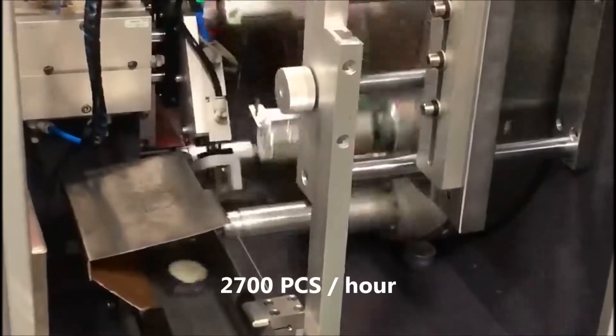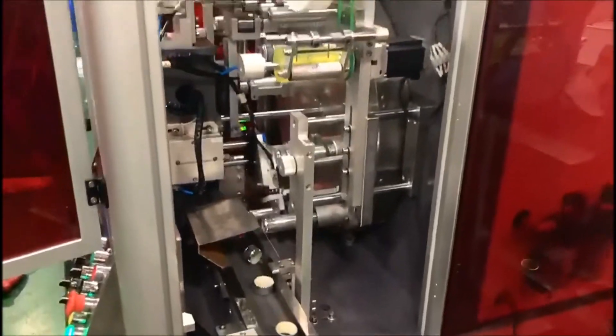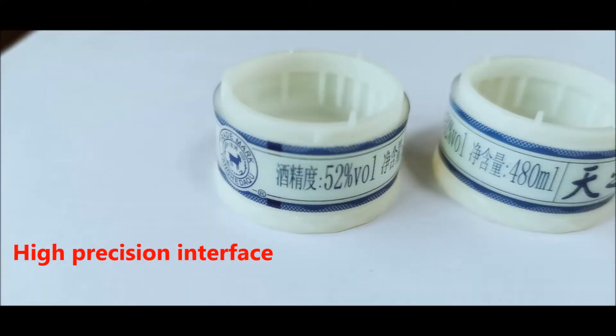2700 pieces per hour. Sample Display. High Precision Interface.